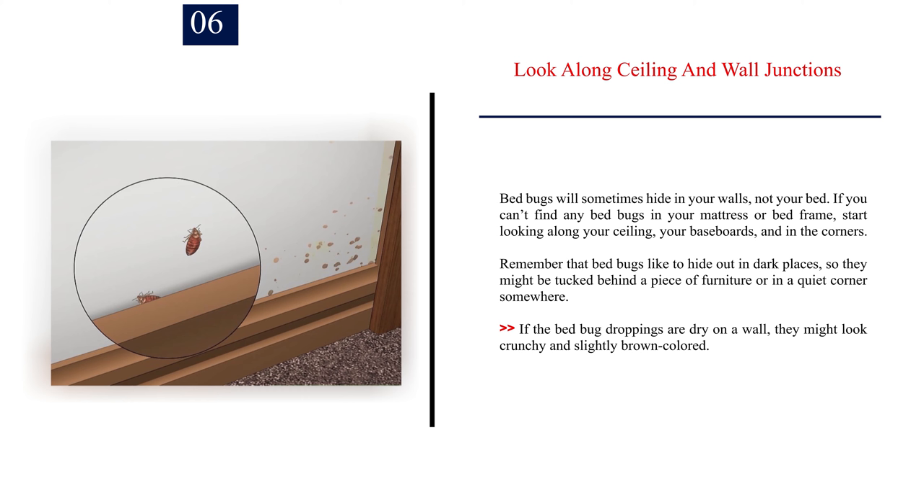Number six: look along ceiling and wall junctions. Bed bugs will sometimes hide in your walls, not your bed. If you can't find any bed bugs in your mattress or bed frame, start looking along your ceiling, your baseboards, and in the corners. Remember that bed bugs like to hide in dark places, so they might be tucked behind a piece of furniture or in a quiet corner. If the bed bug droppings are dry on a wall, they might look crunchy and slightly brown colored.